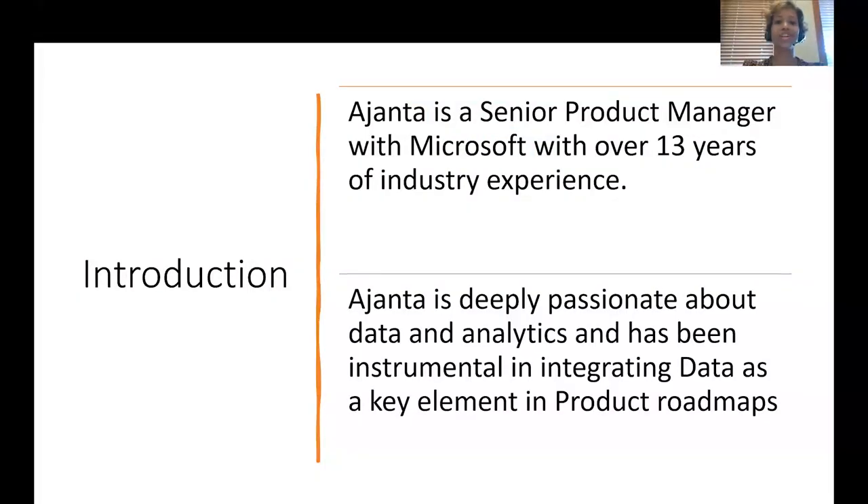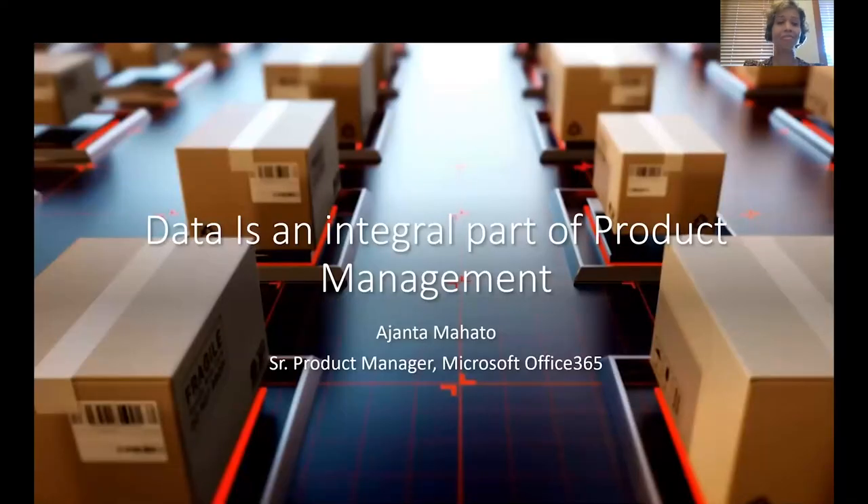Hi, everyone. This is Ajanta. I am a Senior Product Manager with Microsoft with over 13 years of industry experience. I'm deeply passionate about data and analytics, and it has been instrumental in integrating data as a key element in product roadmaps. Today, I am going to speak to you about data as an integral part of product management.